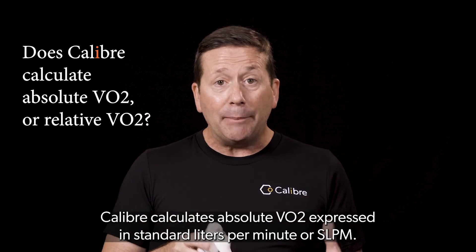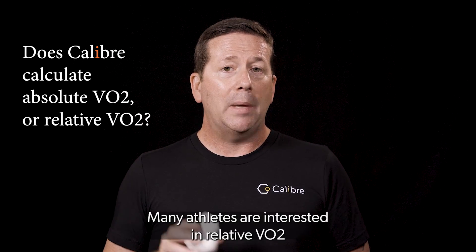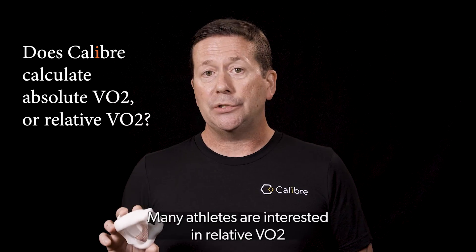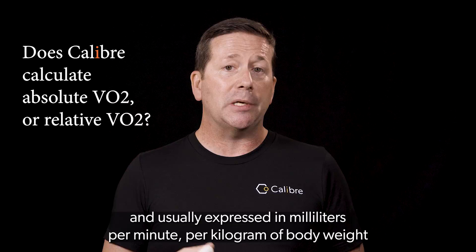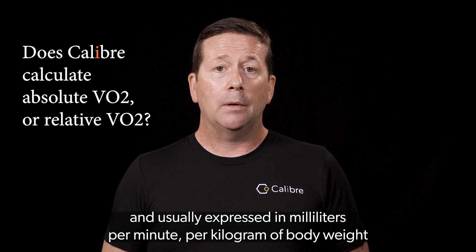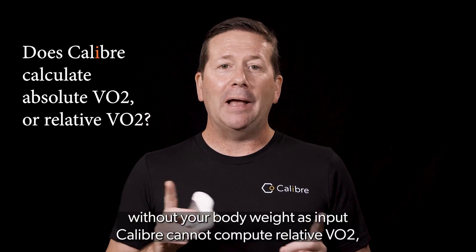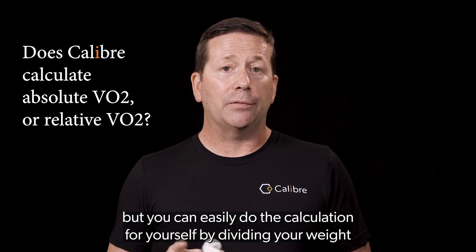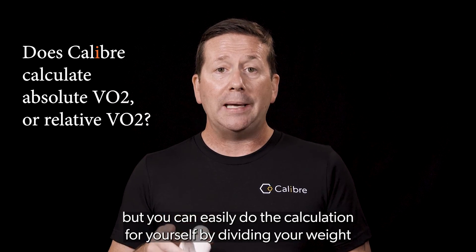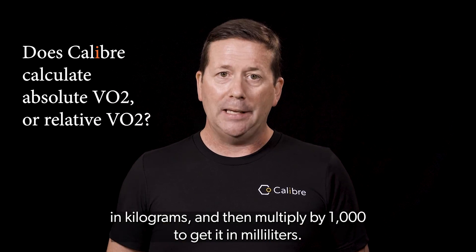Caliber calculates absolute VO2, expressed in standard liters per minute, or SLPM. Many athletes are interested in relative VO2, where it is divided by the body weight in kilograms and usually expressed in milliliters per minute per kilogram of body weight. Without your body weight as input, Caliber cannot compute relative VO2, but you can easily do the calculation for yourself by dividing by your weight in kilograms, then multiplying by 1,000 to get it in milliliters.